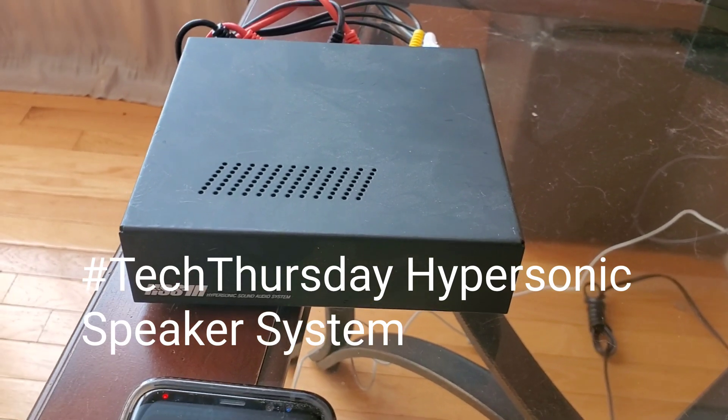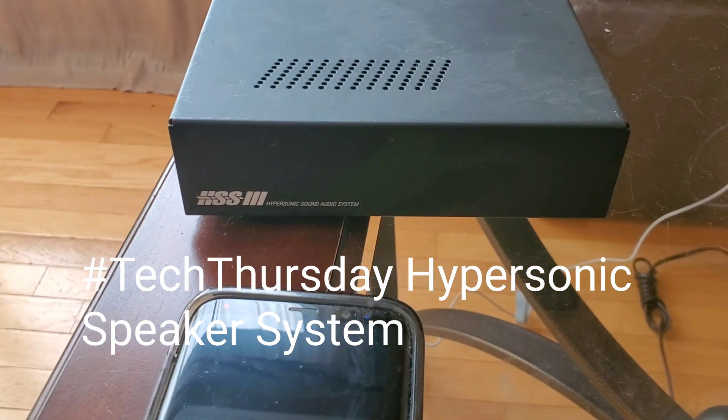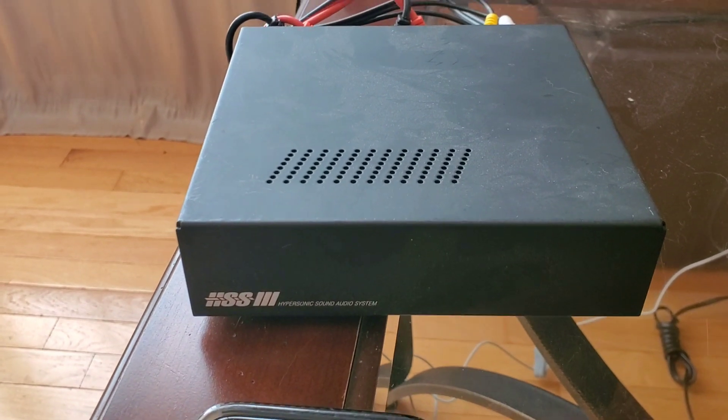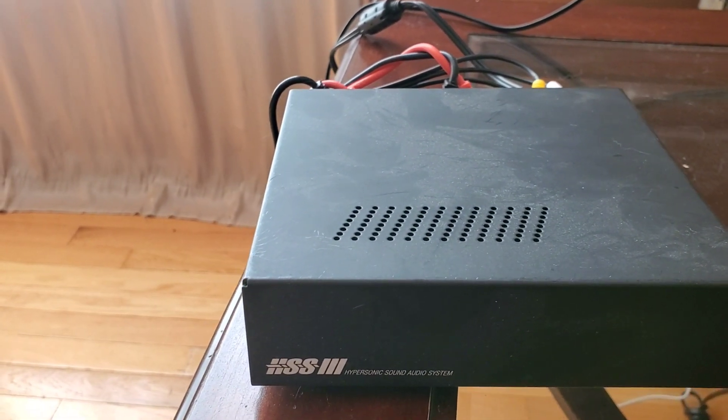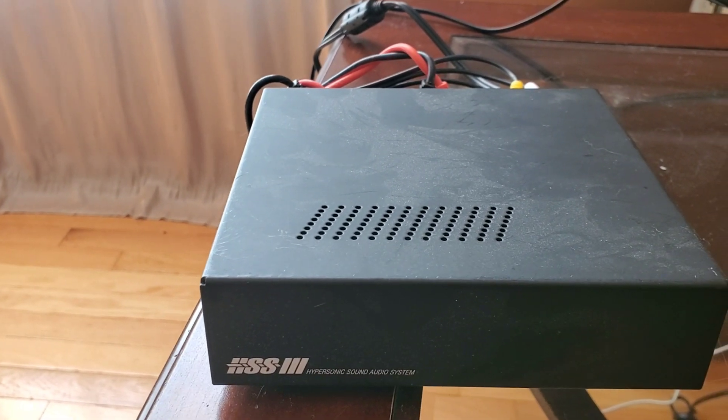Welcome to Tech Thursday. This is a demonstration of hypersonic sound from this Turtle Beach solution.